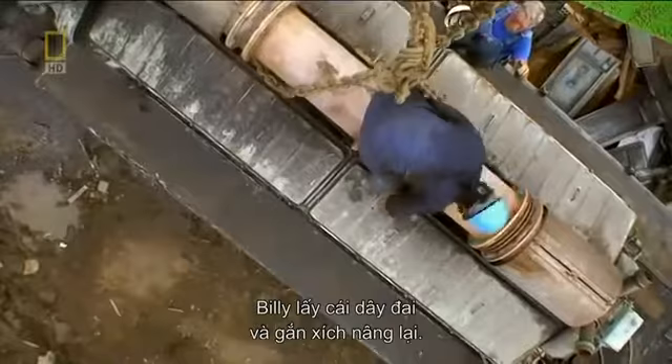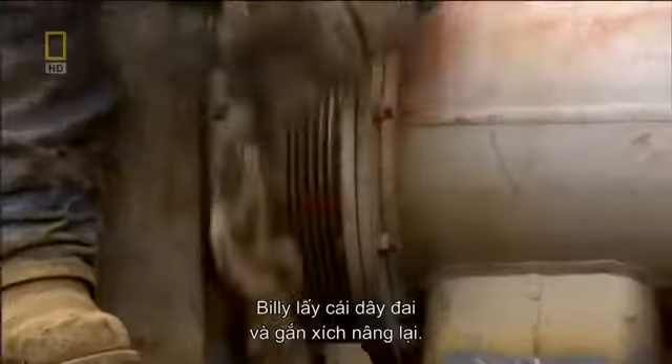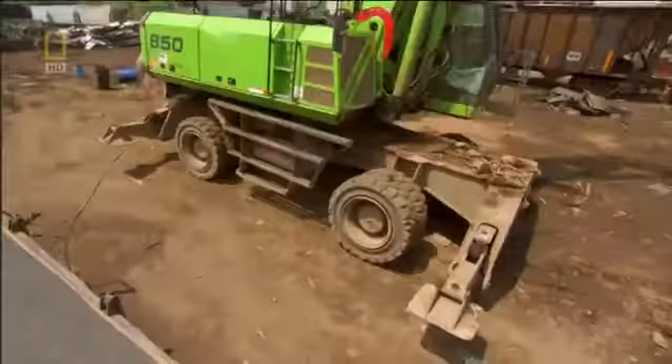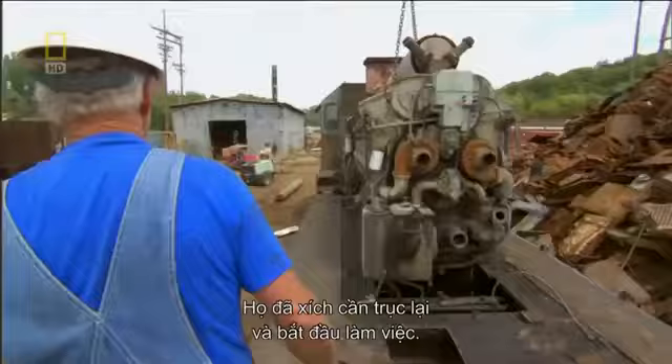Billy takes the saddle and attaches the lift chain. Basically we're going to hook it up right here in these holes, pick it up, and set it over here on the ground. Roy moves his rig into place. They chain up the crane arm and begin.